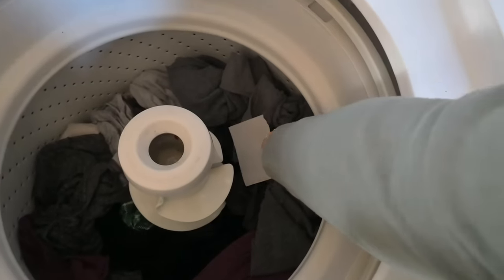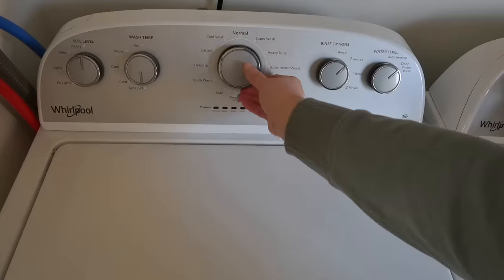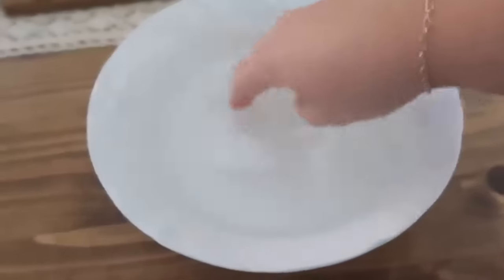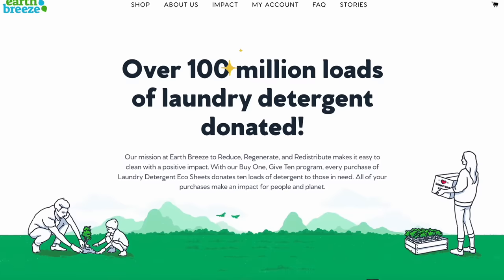For a big, heavily soiled load you can use two sheets. These are also safe for septic tanks — I personally live in the country and have one, so that's great. They're hypoallergenic, dermatologist tested, and safe for sensitive skin. There's also a fragrance-free option. The sheets dissolve in cold or hot water very quickly. Laundry detergent is one of the most requested items from charities, and for every pack sold, Earthbreeze donates 10 loads of laundry detergent to non-profits, charities, and shelters.